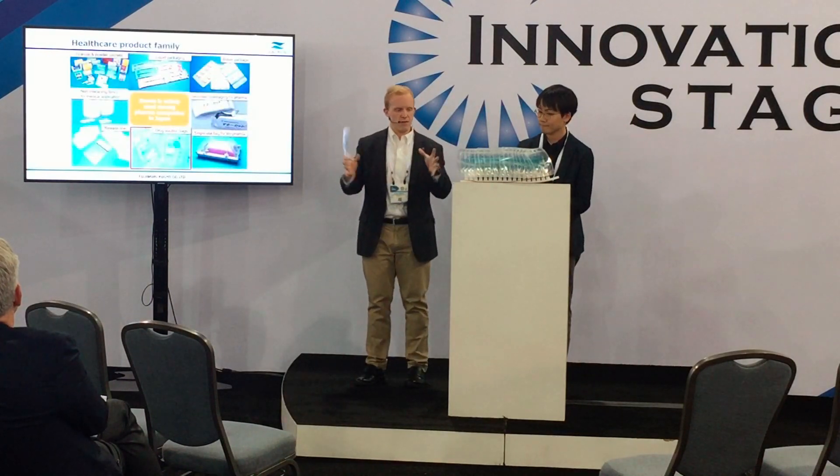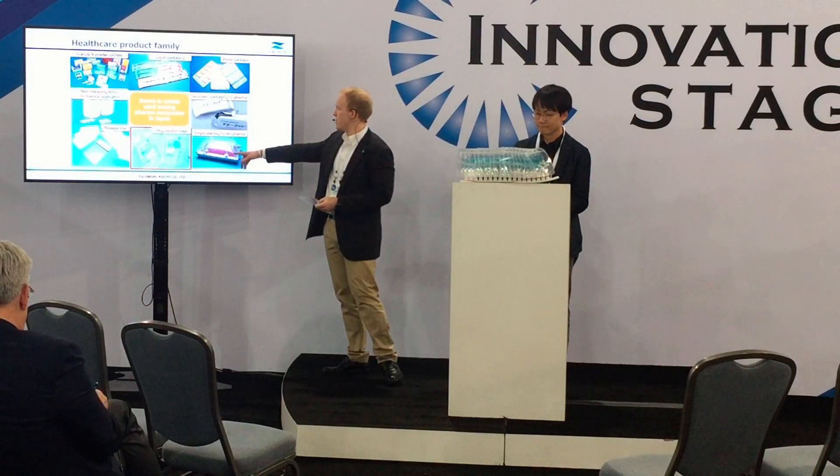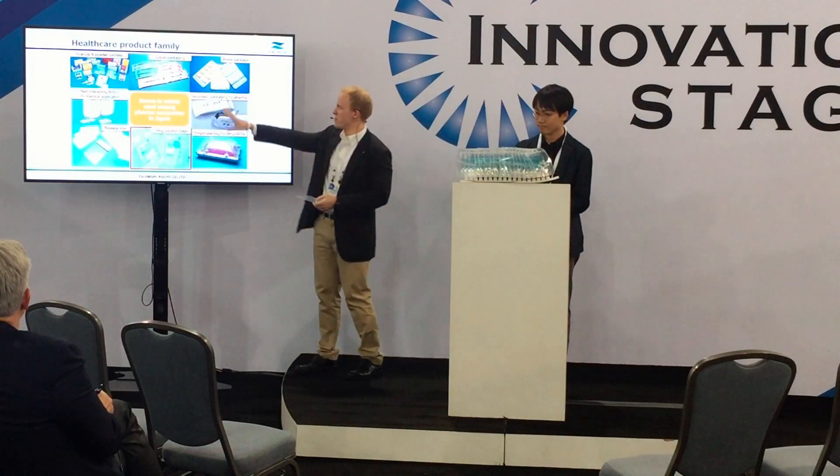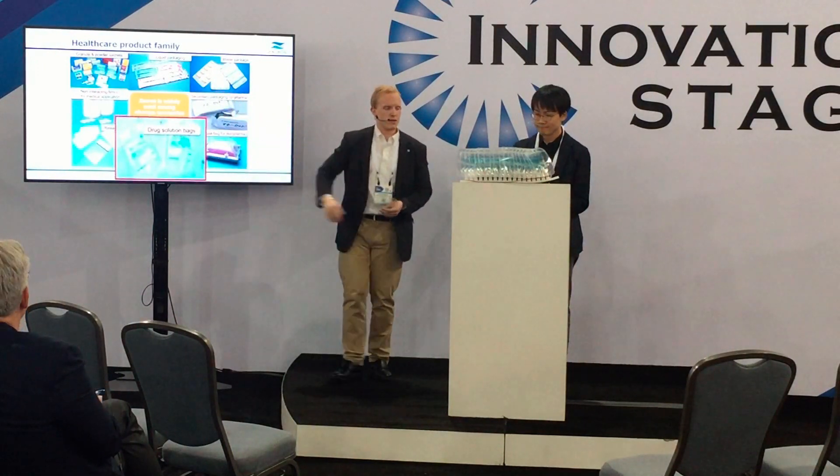Again, zooming in on more and more of our healthcare products. I especially want to zoom in here on the IV bags today. Just want to show you a little bit at the same time of the other products we're making.